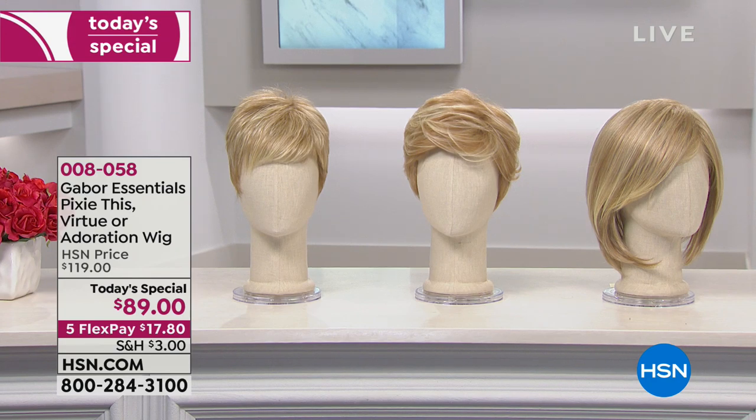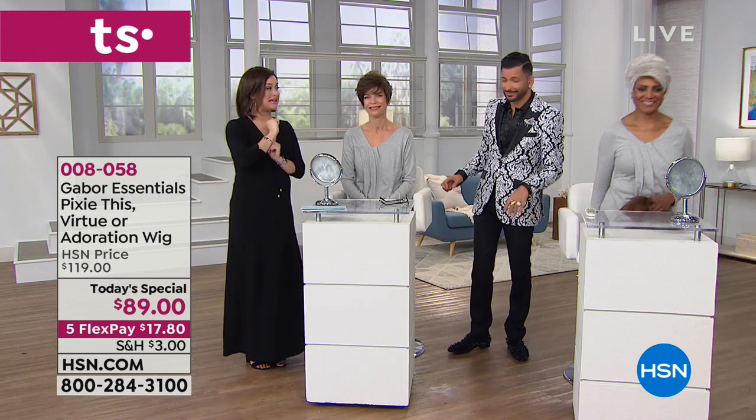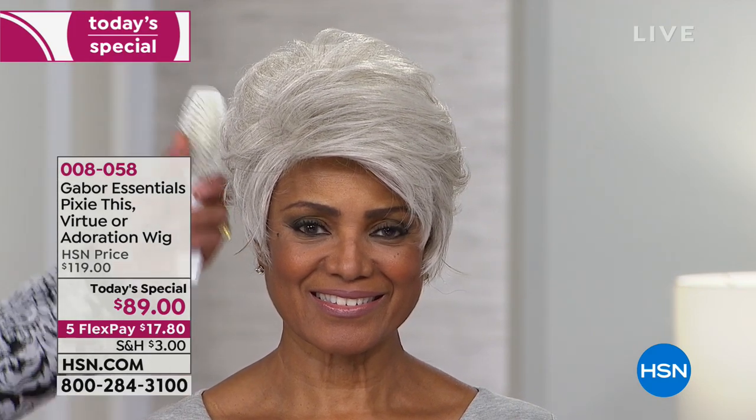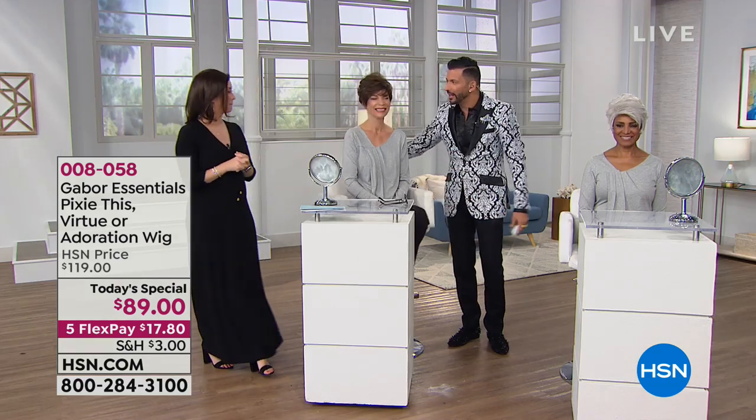We're empowering you to look your best without wasting any time in 2019. Only $17 and change, reduced shipping and handling, and a 30-day money-back guarantee. Three different options: the shortest is the Virtue, I'm wearing the Adoration, and the Pixie This has all the fun layers and wispies around the face. Here's the Pixie This in beautiful silver — seven to eleven different shades of gray. Notice the style of this wig — she looks like she just had her hair done at a salon.